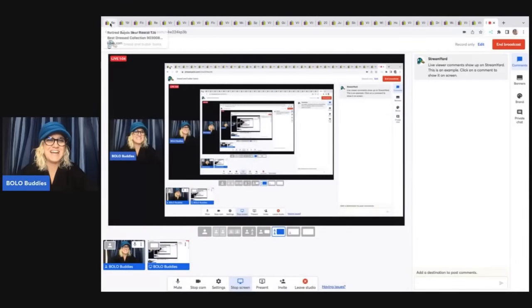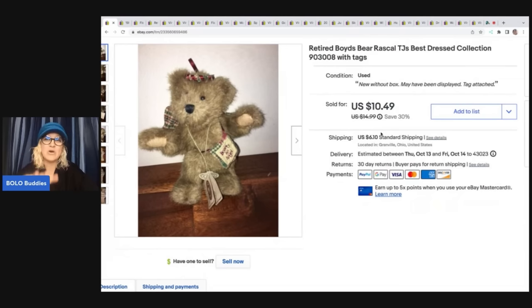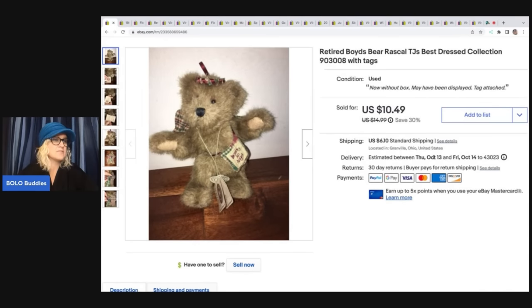The first item we have is this Retired Boyd's Bear. Most of these are going to be bread and butter. However, there are some that go for big money. They are miniature minis, and if they have on a little sweatshirt with some words on it, look it up and comp it because some of them go in the hundreds of dollars. This one right here, not so much. I got it at a garage sale as a bulk buy — I think I paid a dollar or less — and I sold it for $10.49 plus shipping.